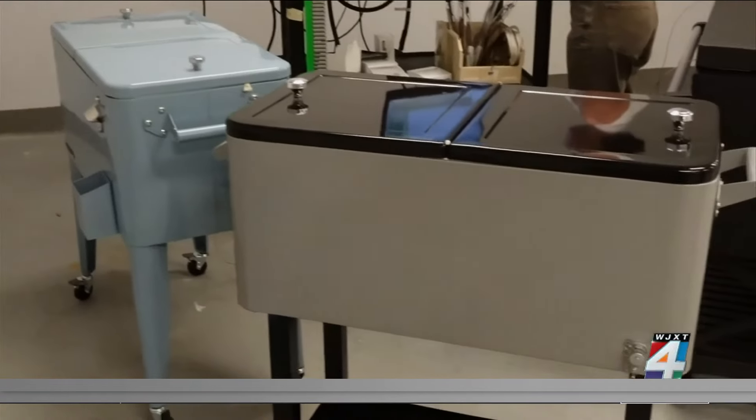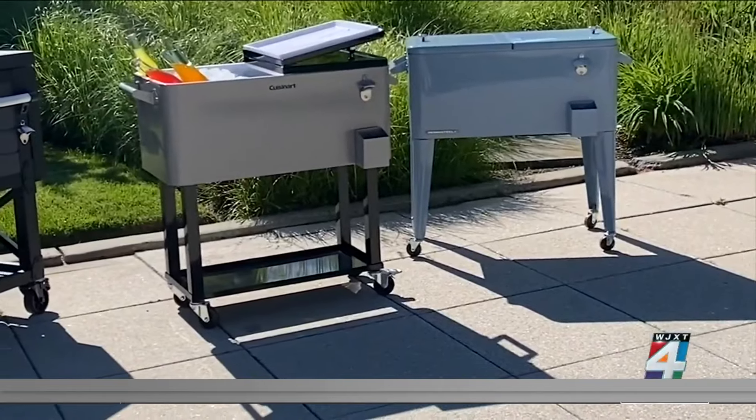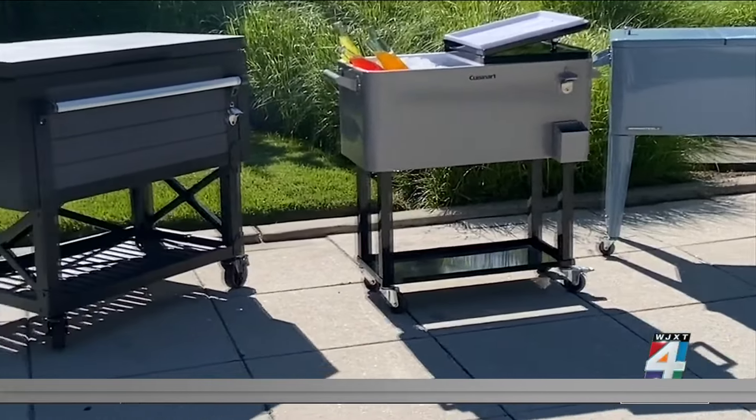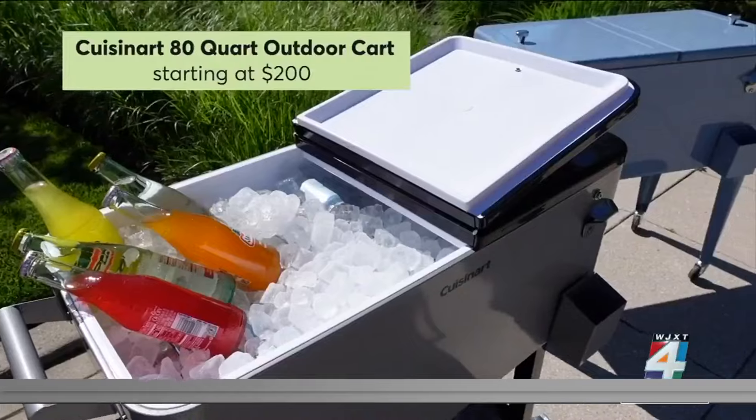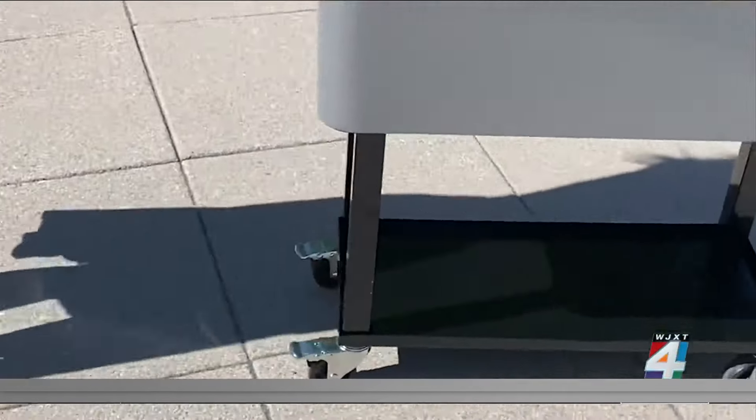Consumer Reports recently evaluated patio coolers. These larger-capacity coolers on wheels are designed to stay outside throughout the summer season. This 80-quart Cuisinart outdoor cart kept beverages cold and is easy to assemble and maneuver.